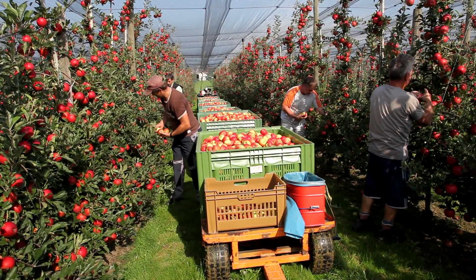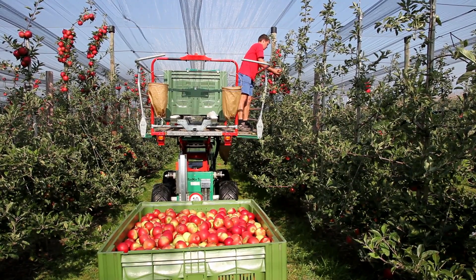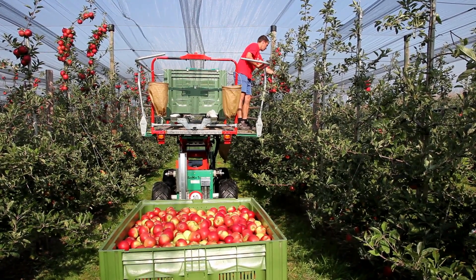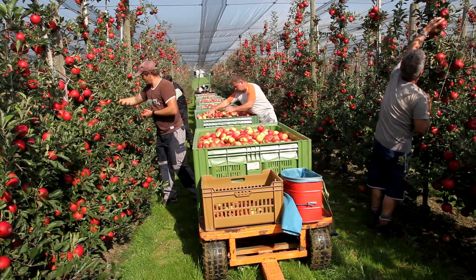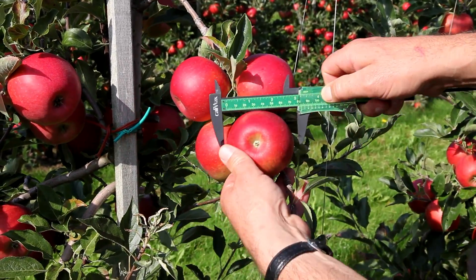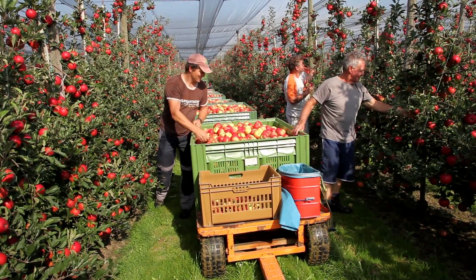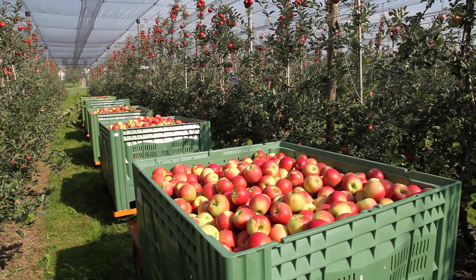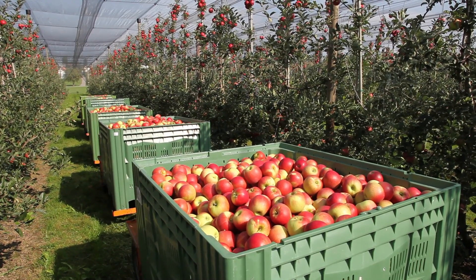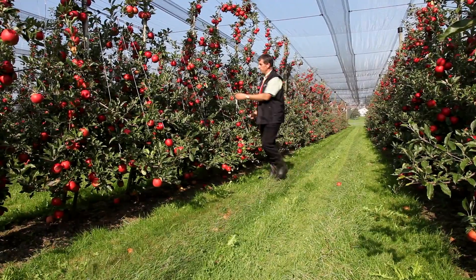This is Diva, the new apple variety from the Swiss research institute Agroskop. Of the new varieties, Diva's volume is growing the fastest on the Swiss market. Consumers like Diva's attractive bright red color. The fruit is wonderfully juicy with a fresh, well-balanced taste. Diva stores very well and also stays fresh in the fruit bowl for a long time.